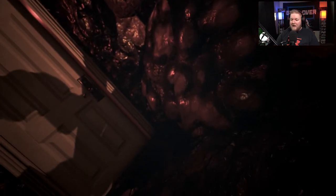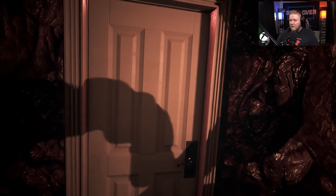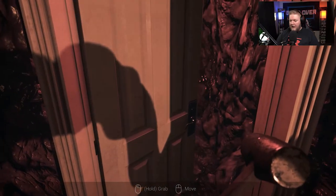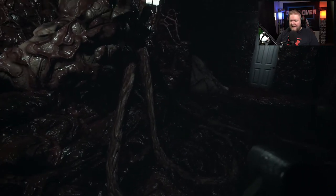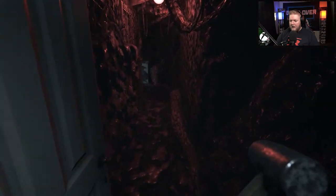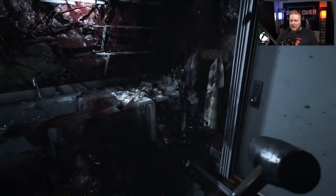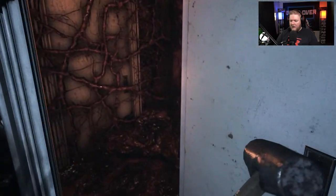We are now in this weird creepy umbilical cord room — very strange. We're going to go on out and just keep following through here. It's dark, it's gross, it's nasty. We're going to keep following the umbilical cord into the kitchen — so gross.